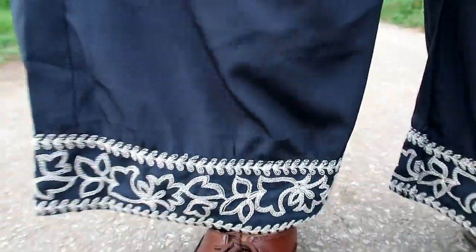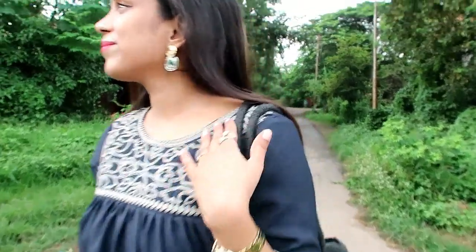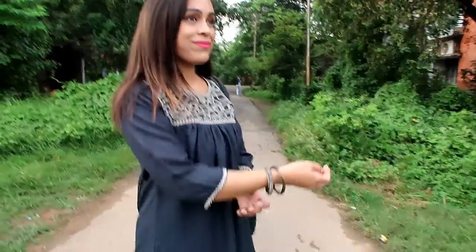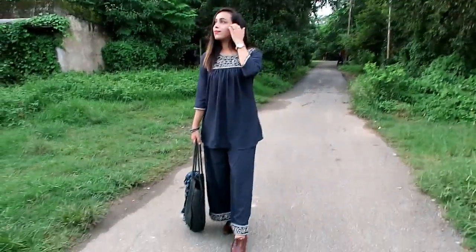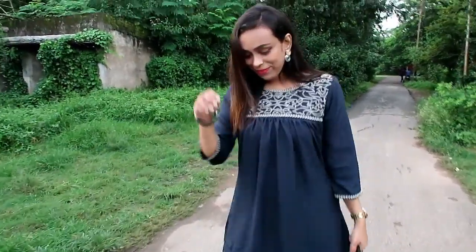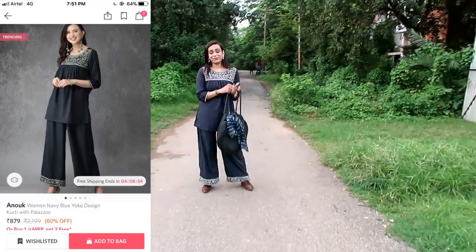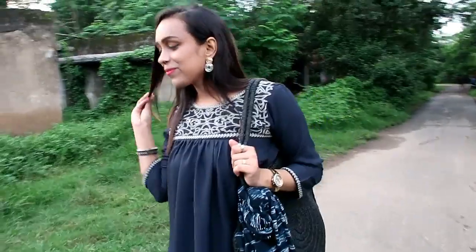My next and last item is this navy blue yoke design kurti with palazzo. This knee-length kurti has a round neck, short sleeves, and straight hem. The top and bottom fabric are both polyester. The neckline and palazzo are both made with threadwork detailing. It is a thin cloth, very comfortable, and I like it. It has a very good design and the color is gorgeous. Perfect for daily use, also very stylish. It is a perfect length — especially perfect for short height girls. I highly recommend this one.